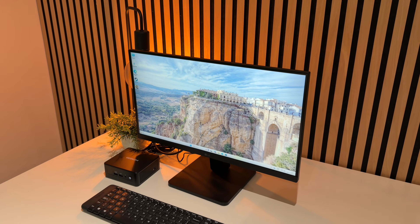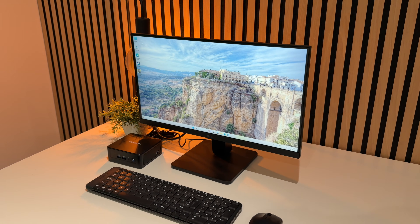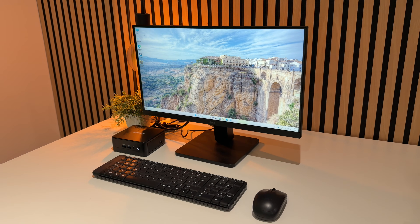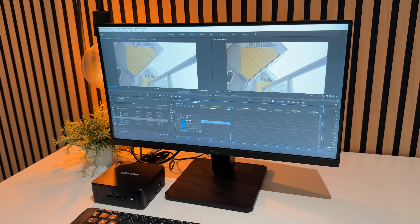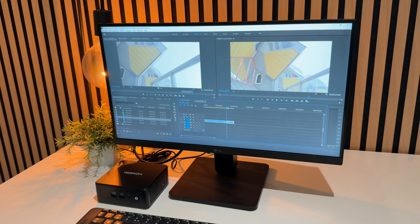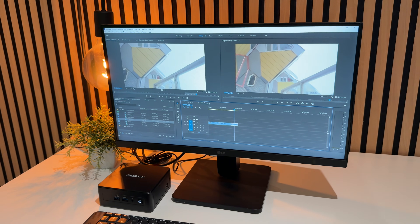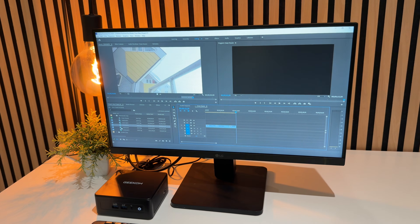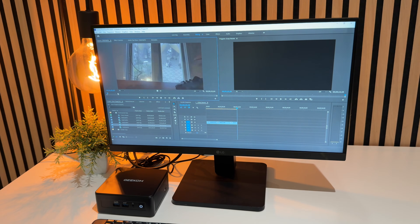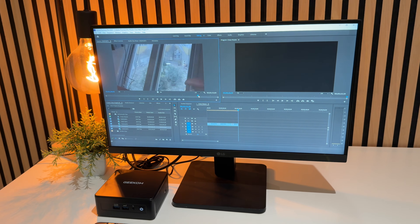You can also do things with AI and LLMs — there's 99 TOPS of NPU power inside. You can use creative apps like Adobe Premiere and throw 4K and even 8K video at this and it does a great job. Having that large SSD with the option to add even more storage is also a brilliant bonus.